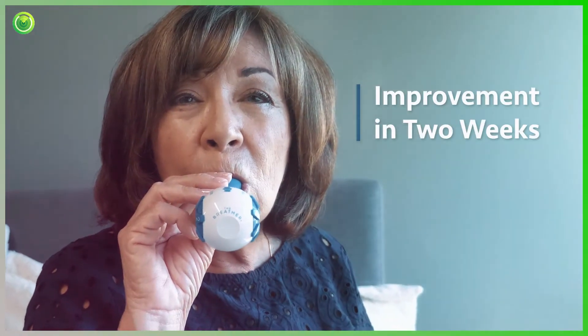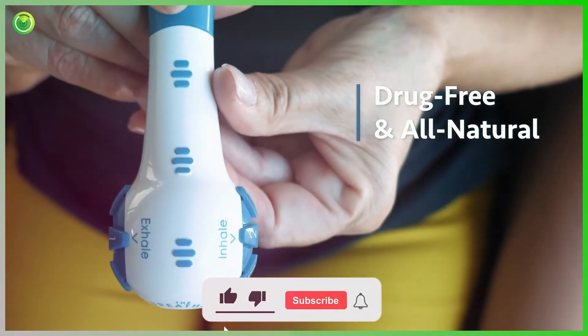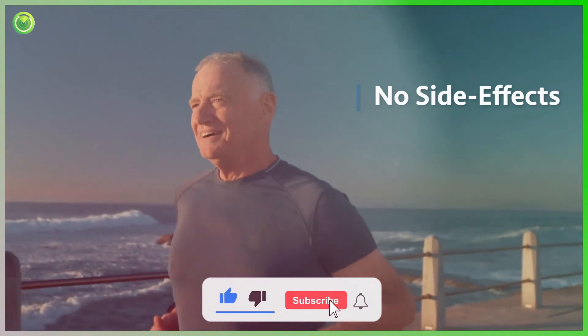In fact, many customers report a noticeable quality of life improvement in just a couple of weeks. The Breather is drug-free and all-natural, so it is 100% safe, and there are no side effects to worry about.